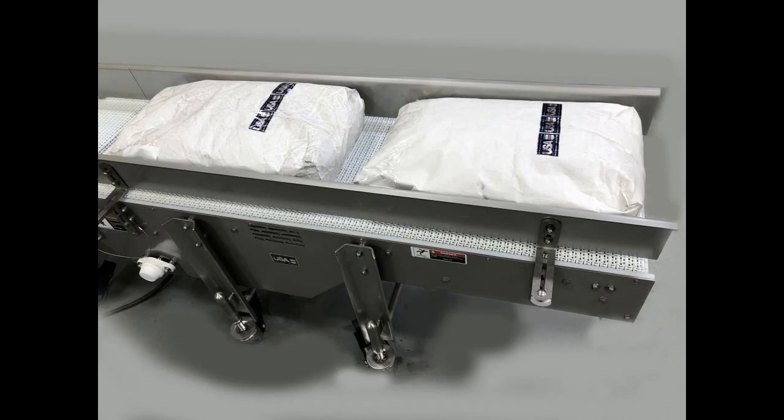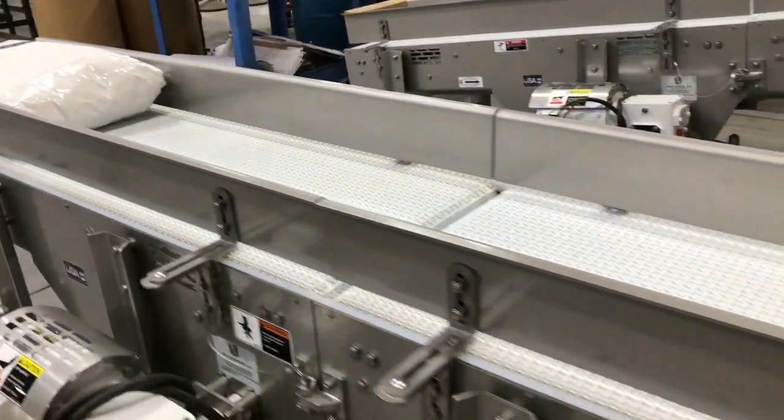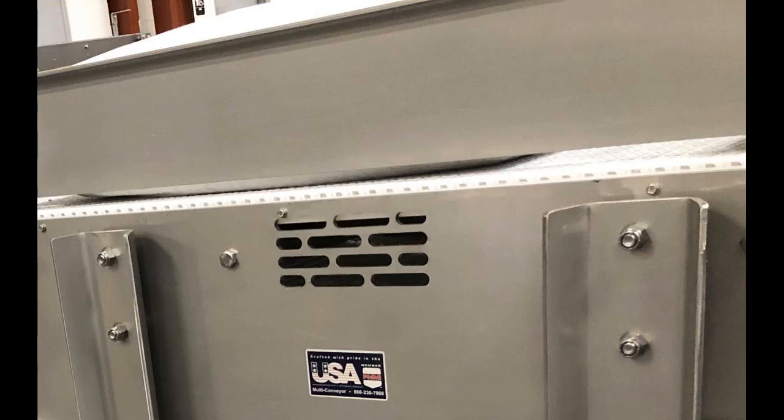Although this is a dry running product, the customer requested the entire system be fully hygienic, wash-down grade with built-in adjustability including stainless steel construction, clean-out ports, and modifiable guide rails.